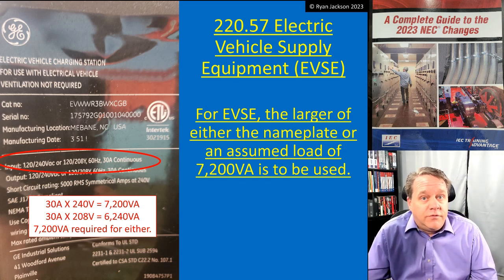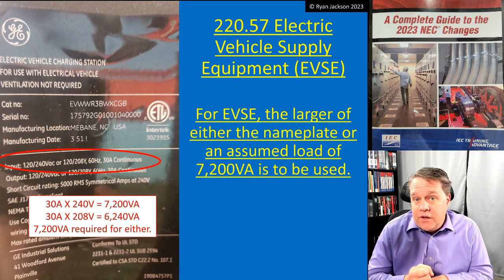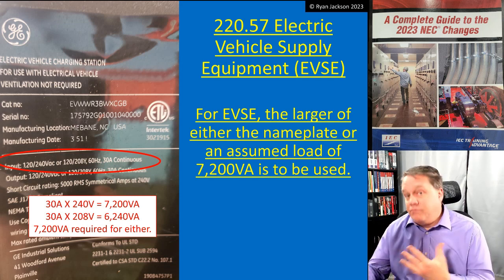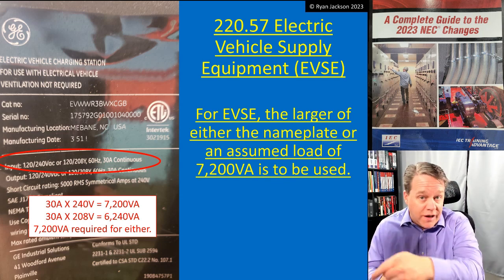So that's how we're going to do the load calculation for electric vehicle supply equipment. It does not count as one of the four fixed-in-place appliances for the 75 percent demand factor, and you have to assume a load of 7200 VA — which is 30 amps at 240 volts — or the nameplate if the nameplate is greater than 7200 VA.